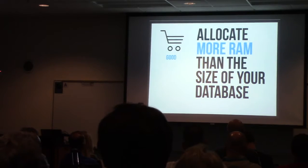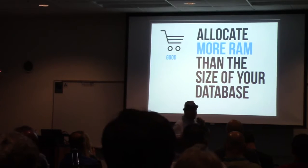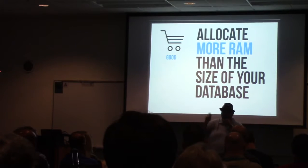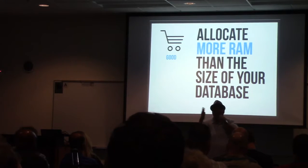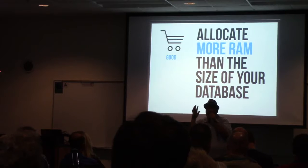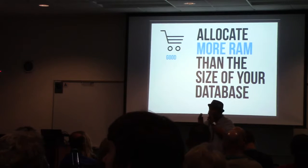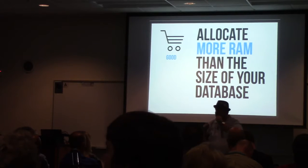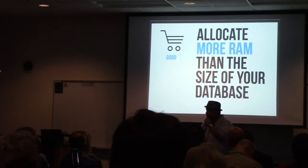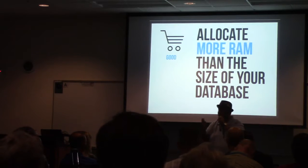RAM is one of those confusing things when you start thinking about a store and performance, because you think: oh, I just need to give it a lot of RAM. The truth is, RAM is the first thing that will help your store get faster. Because remember all those calls to the database? If you're putting it all in RAM, it's like you're putting it all in a localized, quick-access location where you can get to the data faster. If you can have more RAM on your store than the size of your database, you can put that whole database in RAM and take everything faster. That will help speed up your store. But it won't do all the work,